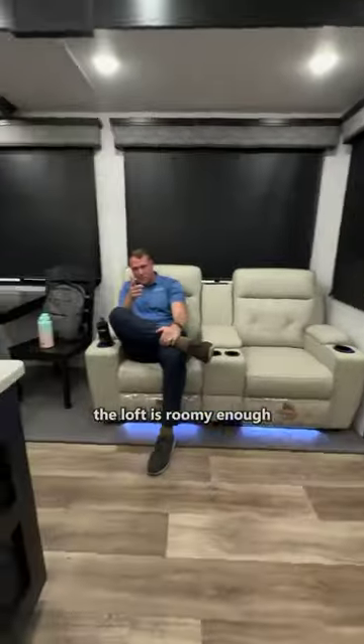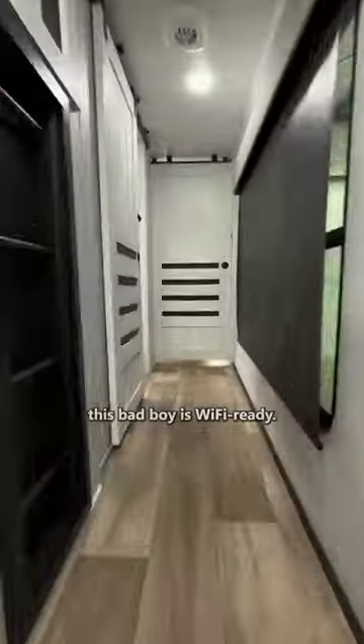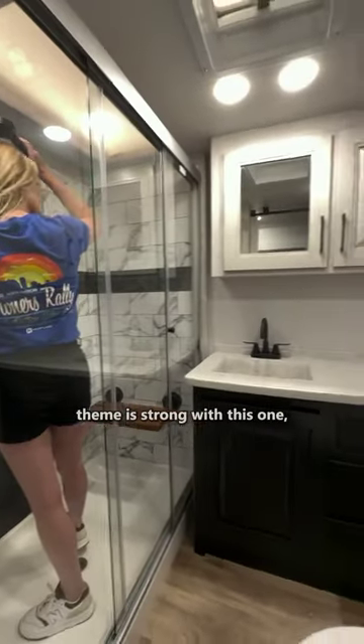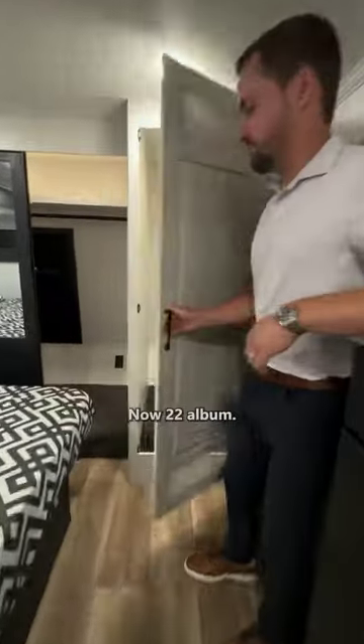The dinette retracts, the loft is roomy enough for your tallest offspring, and big news — using gateway technology, this bad boy is Wi-Fi ready. All you need is a SIM card. The light and bright theme is strong with this one, and surprise, your office has a bedroom, because this unit has more hits than the Now 22 album.